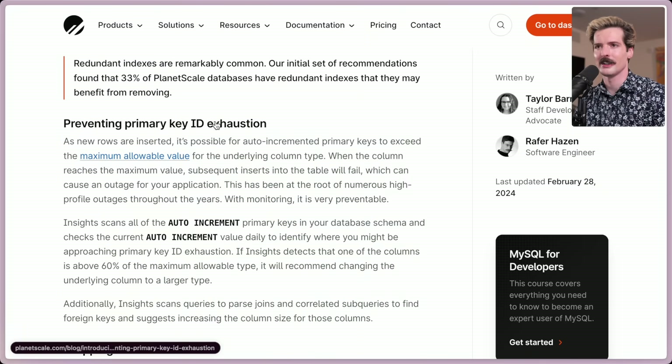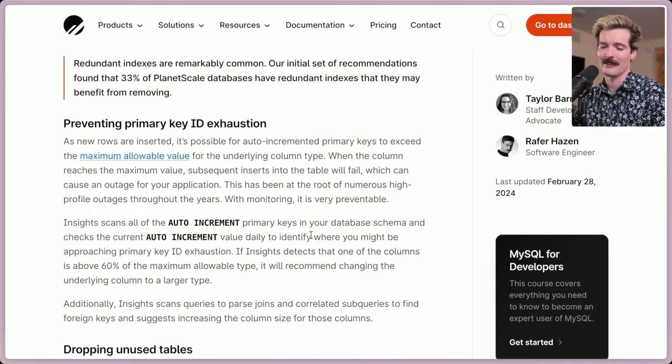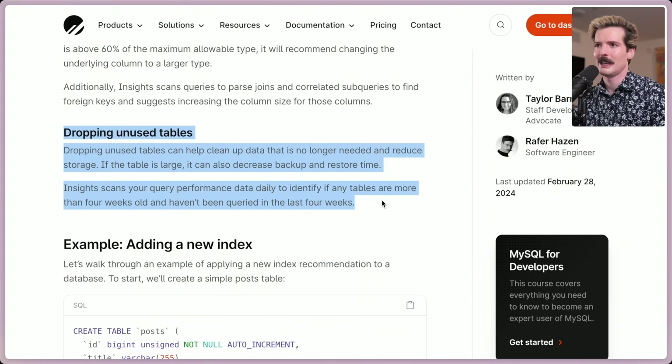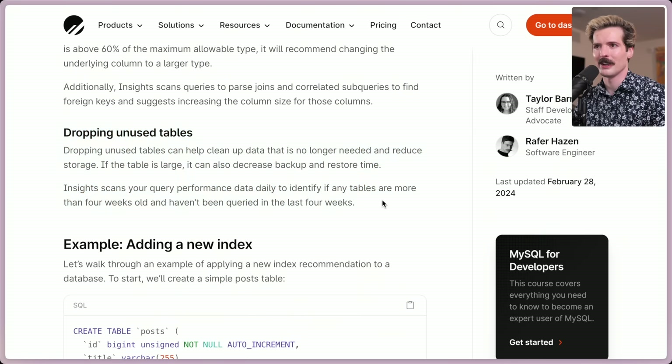On preventing primary key ID exhaustion: as new rows are inserted, it's possible for auto-incremented primary keys to exceed the maximum allowable value for the underlying column type. If you're using integer IDs and have too many users or things in that column, you'll run out of IDs — and now you're screwed. If Insights detects that a column is above 60% of the maximum allowable type, it'll recommend changing the underlying column to a larger type. On dropping unused tables: pretty simple — if a table is more than four weeks old and hasn't been queried in the last four weeks, it will tell you to get rid of it.